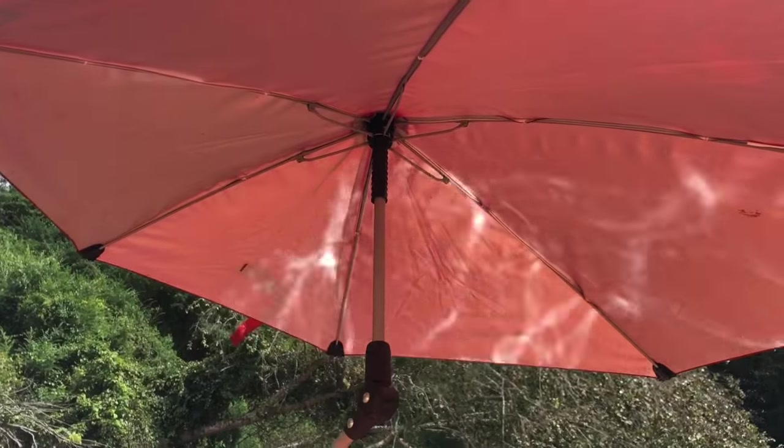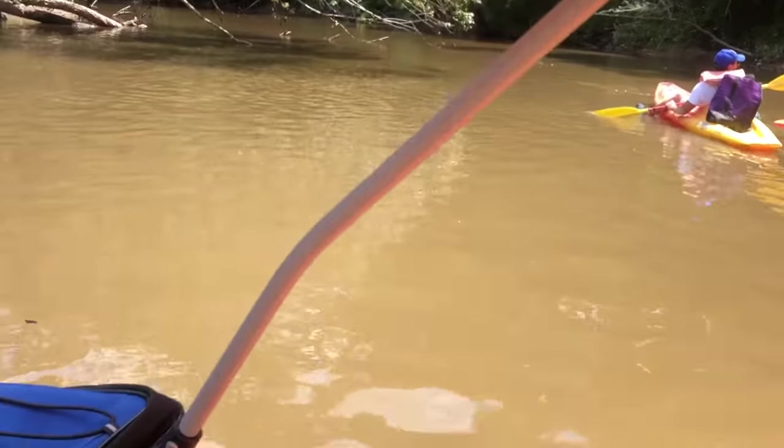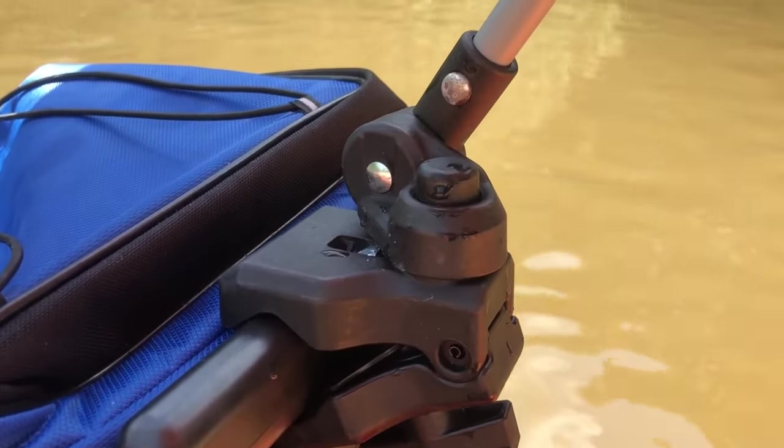I was very thankful for this setup whenever it was around noon because the sun was right overhead and this thing provided a lot of shade.